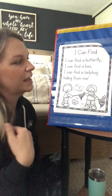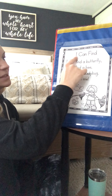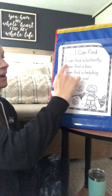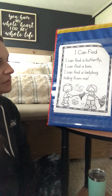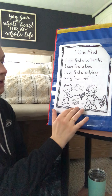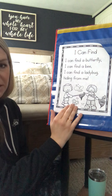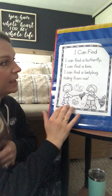So we're going to do some echo reading today, and then I'm going to show you the one other piece of writing that's not in your packet that we would like you to do in your notebook. I'm going to read first, and then you are going to read. This poem has the two sight words 'I can' on every line, so that helps us. And this poem is about things that you can find in the spring and the summer. Make sure you're using your picture clues to help you if you get to a word you might not know. My turn.